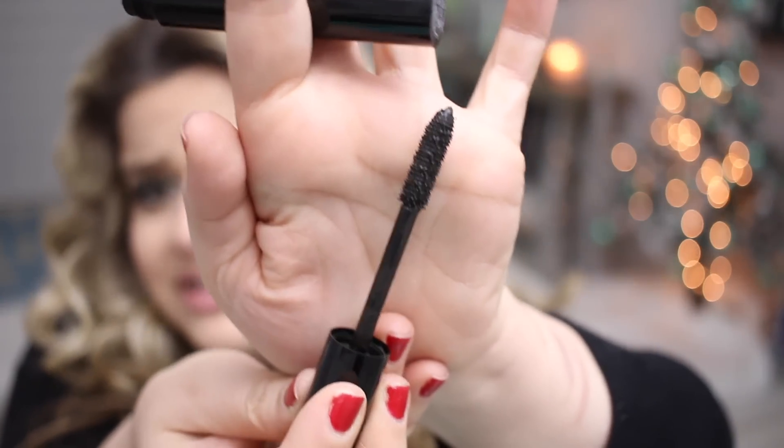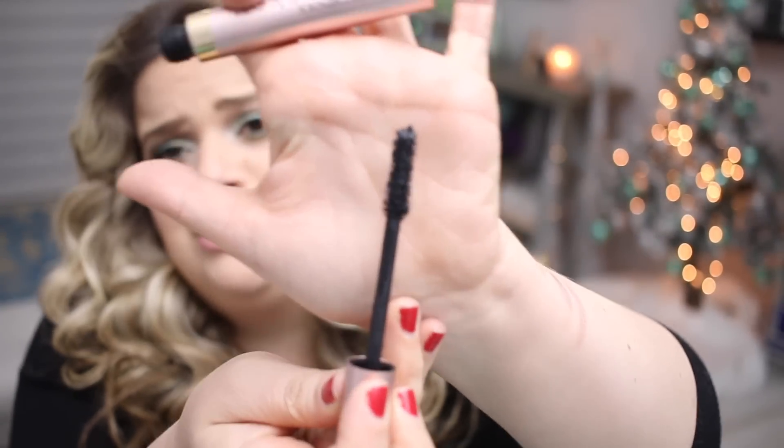I have a couple mascaras I used up. The first is from Chanel — the Volume de Chanel Number 10. This is definitely not one I'd repurchase. It's expensive but I haven't really fallen in love with a Chanel mascara. Then I have the L'Oreal Voluminous Lash Paradise — a good drugstore mascara I'd probably repurchase if I needed one, but it's not a favorite I can't live without. I still miss the discontinued L'Oreal Voluminous full definition gold tube.